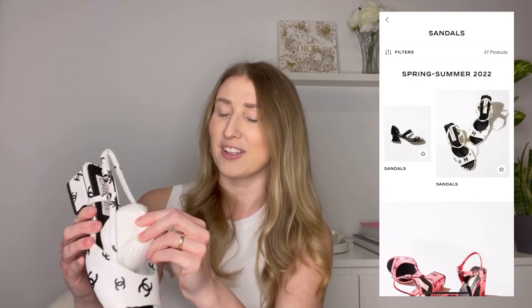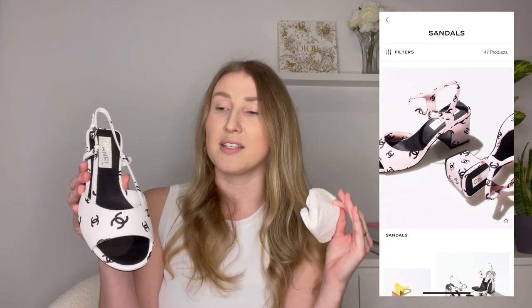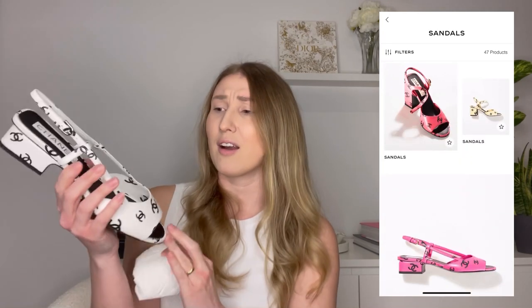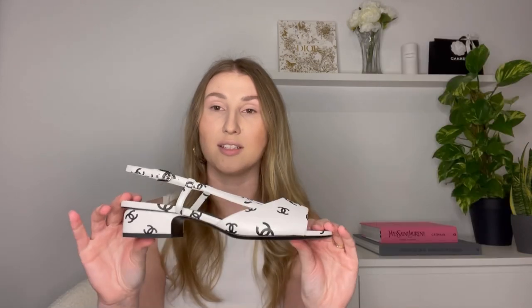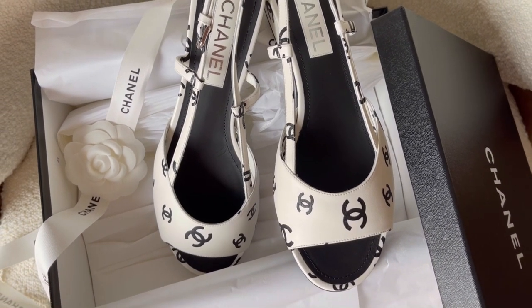I'm sure you've already seen them on social media — they are very, very popular. They come in three or four different heel heights and many different colors: white with black CCs, black with white CCs, baby pink with black CCs, a purplish pink with black CCs, blue, yellow — there are a lot of colors. I got them in the lowest heel available because I know this way I'll get the most wear out of them. I simply don't wear high heels very often.